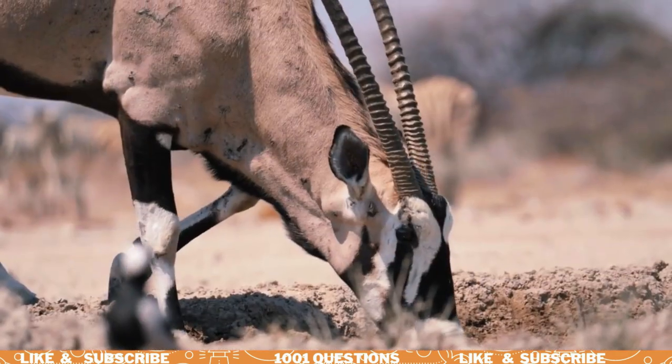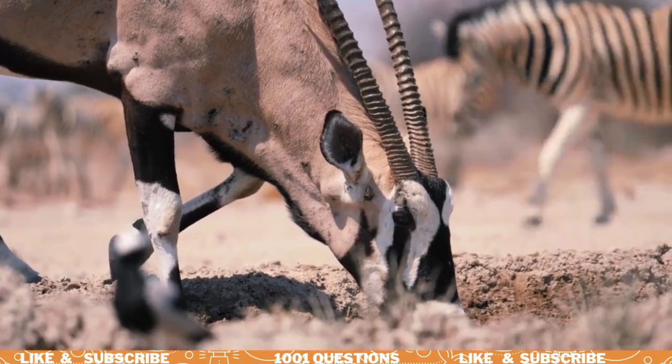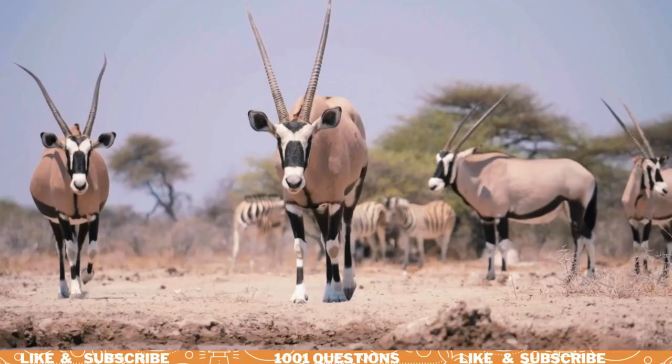Oryx are social animals and live in herds of up to 100 individuals. They communicate with each other using a variety of sounds, including snorts, grunts, and bellows.